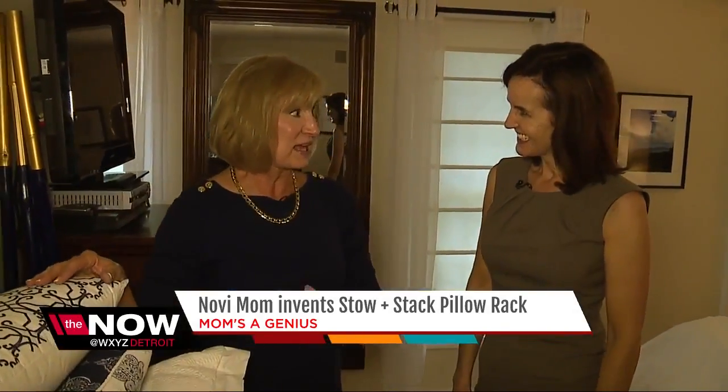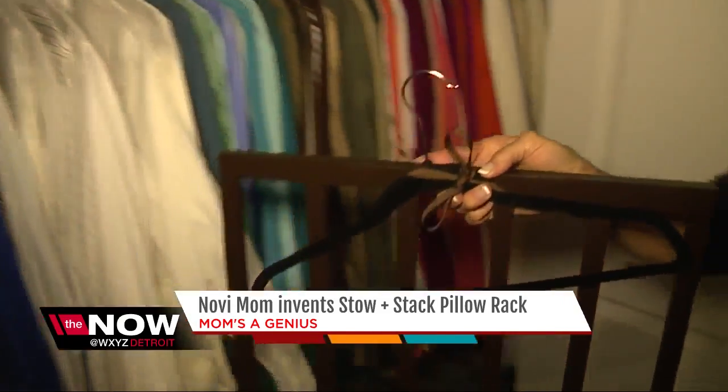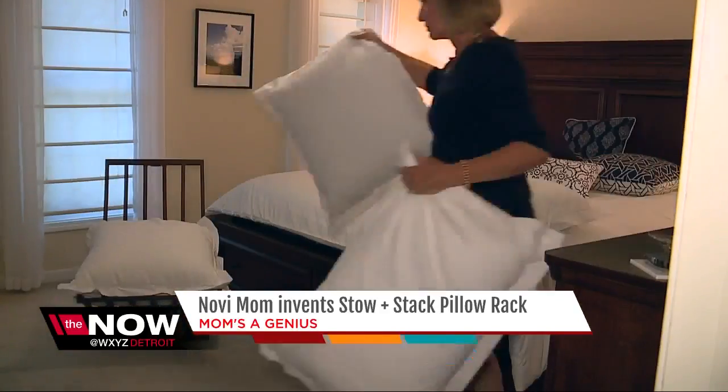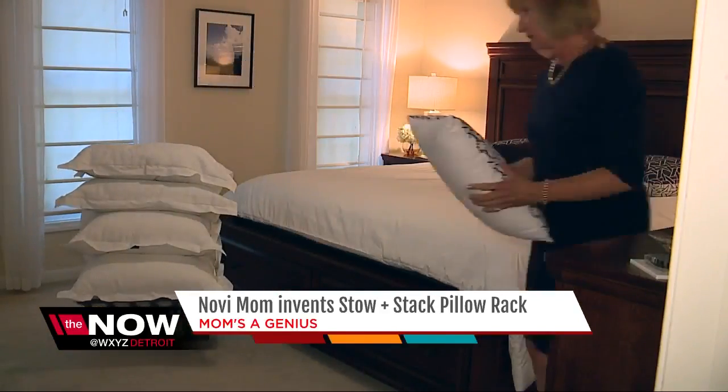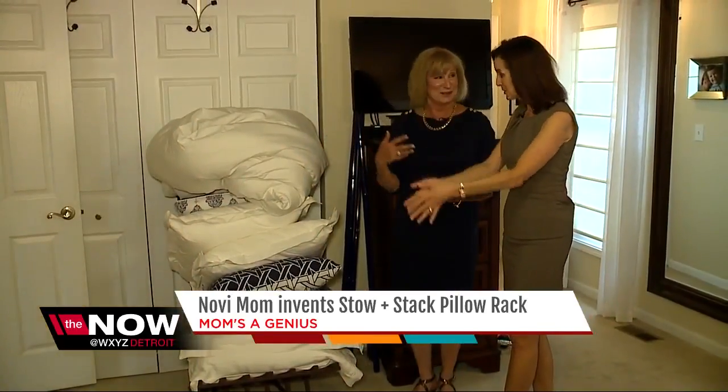So that's what this former teacher did. With inspiration from an old piece of furniture that resembles a rack, and help from an industrial arts teacher at Novi High School, the stow-and-stack pillow rack was born. The more you put on, the more it will accept. It's all on here, not on a dirty floor.